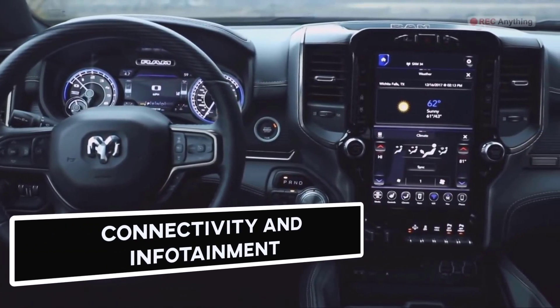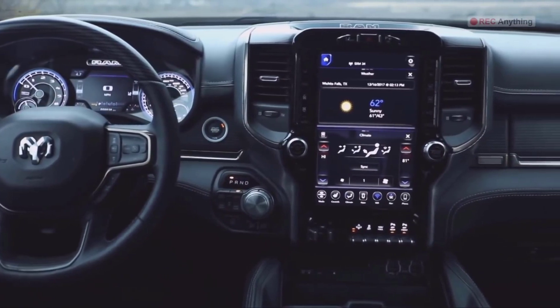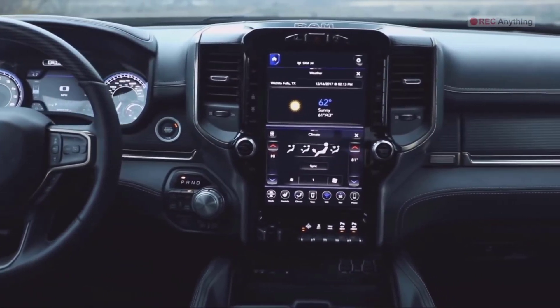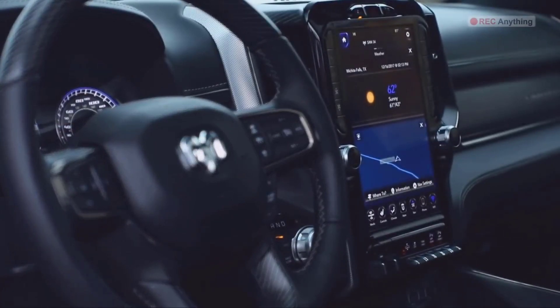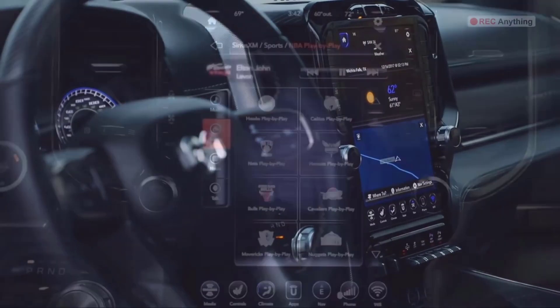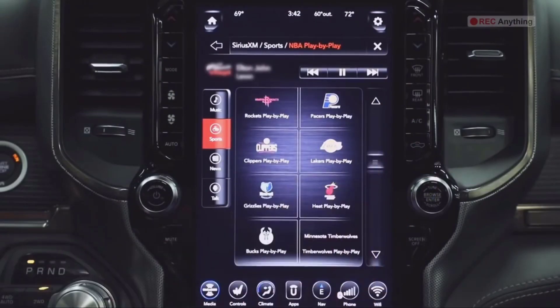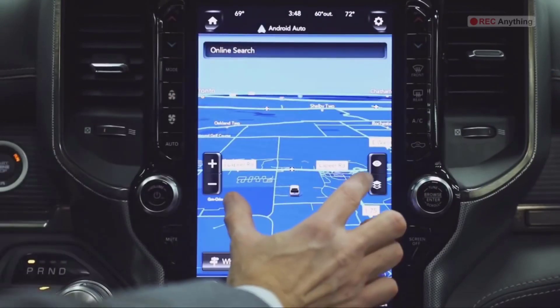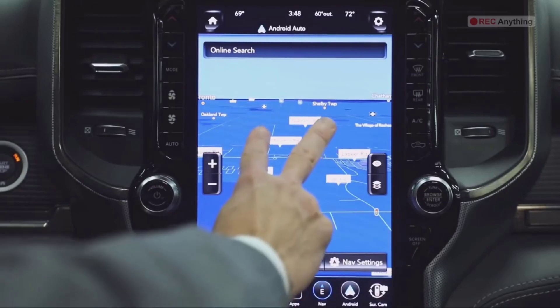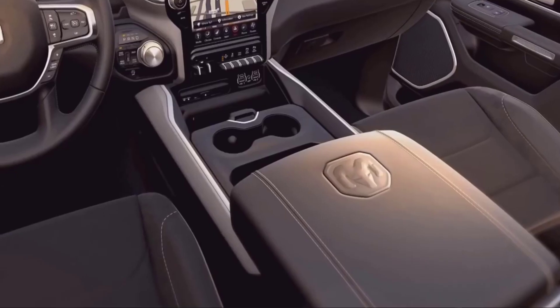Connectivity and Infotainment. The Ram 1500 truck comes with world-class connectivity features and an infotainment system. It is available in three touchscreen setups: an entry-level 5-inch display, an 8.4-inch middle screen, and a 12-inch bigger unit. With the built-in navigation system, autonomous parking assist system, and 360-degree view camera system, it stands out in its class. It also provides both USB Type-A and Type-C ports plus a premium-quality audio system.